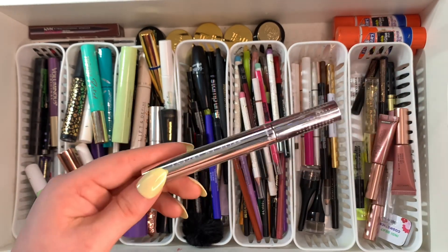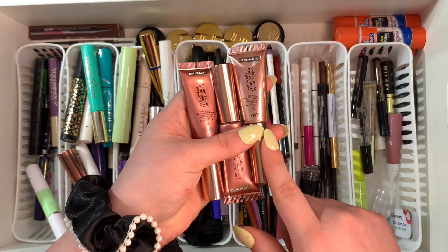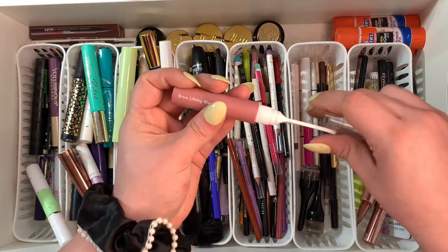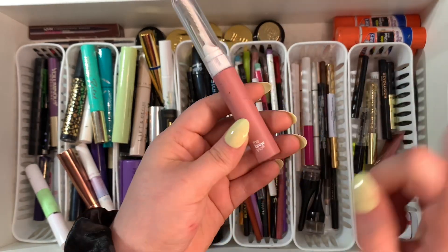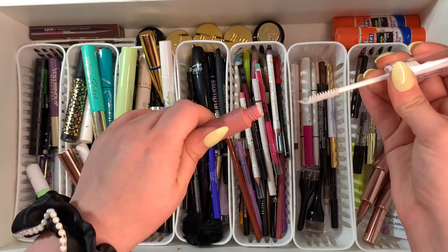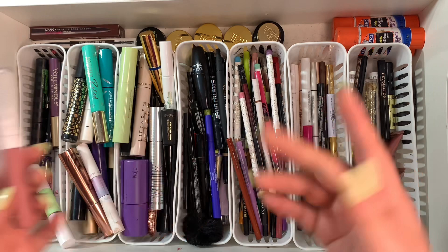These ones from Lawless can stay — I actually really enjoy this brow wax, it's very nice. This one is old from what I think was called the Brow Trio, and I can't find them on Instagram anymore so I don't think they're around. I'm gonna go ahead and get rid of this one — it was a nice brow wax though.